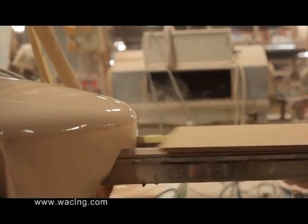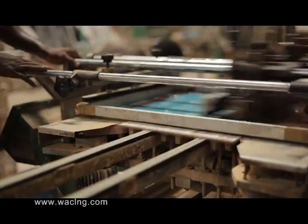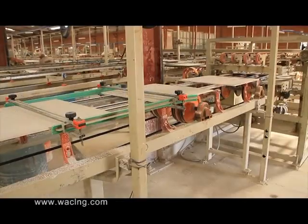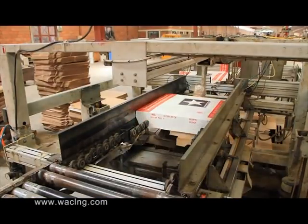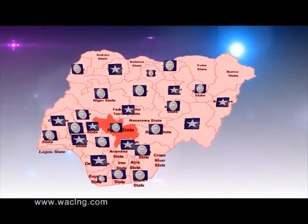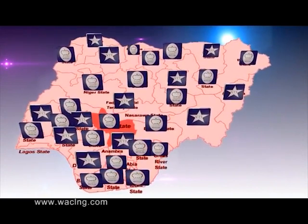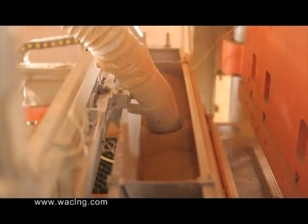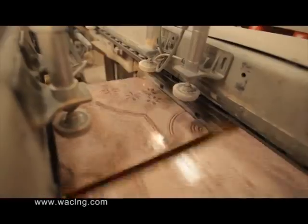True to its positioning tagline, 'the art of ceramic tiling,' West African Ceramics has made excellence a lifelong value, entrenched in its art and craft of producing tiles and providing tile solutions for your living and working spaces. Through its depots and tile boutiques situated across key commercial cities in the geopolitical zones, West African Ceramics delivers the art and science of designing tile solutions that echo your lifestyle and resonate with your taste of fashion.